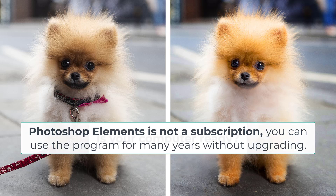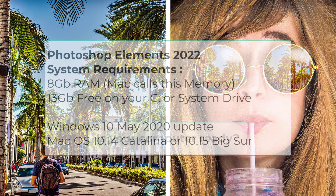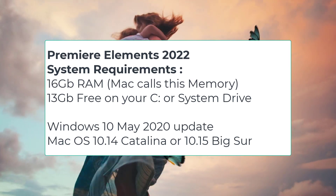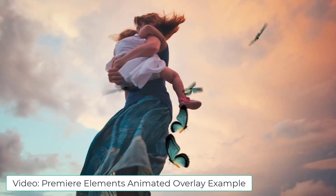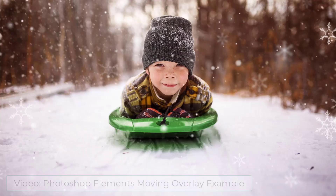The first thing to consider if you're thinking about upgrading is whether your computer can run Photoshop Elements 2022. There's no use getting excited about the new warp tool if your computer just can't run it. You'll need at least 8 gigabytes of RAM and around 13 gigabytes of hard drive space on your internal hard drive to install and run Photoshop Elements 2022 easily. If you want to edit video, you'll need 16 or more gigabytes of RAM. RAM is the working memory of your computer, so it helps with opening larger files, editing videos and running complicated filters.